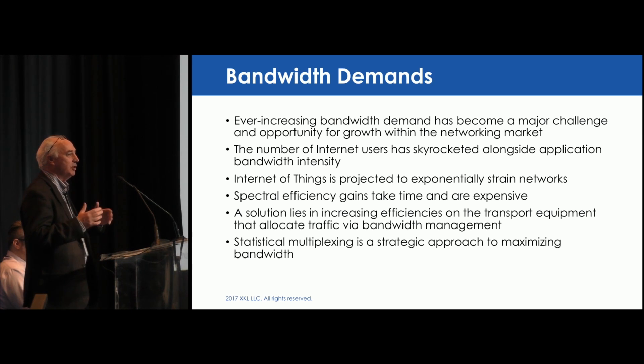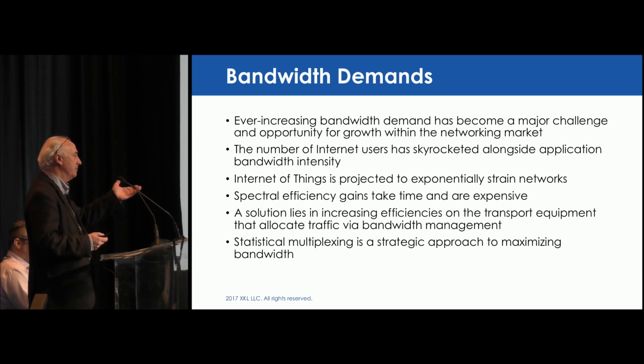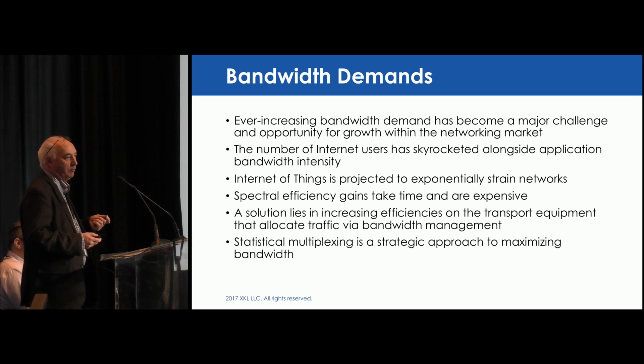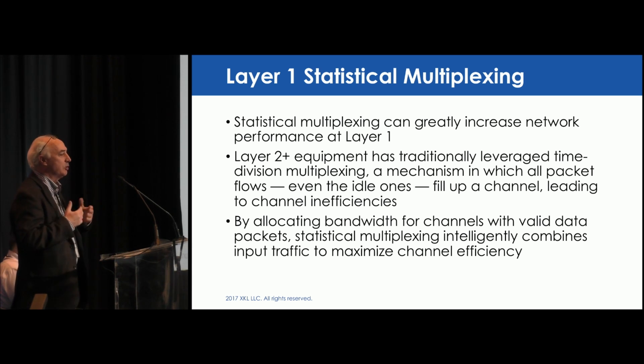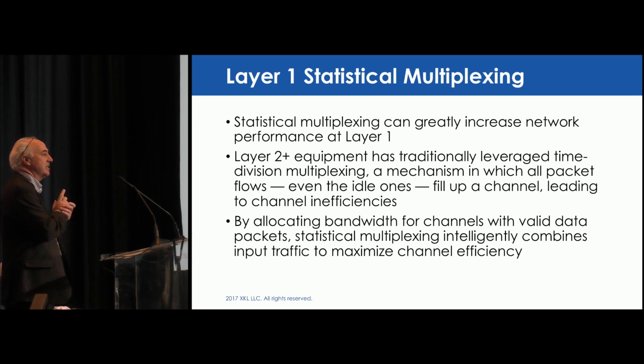There's a point when you're moving so much data that you have to decrease the distances between your amplifications, and your economies of scale begin to fail long term. We've addressed that through integrated statistical multiplexing — a technology that's been around for a long time and that most people working with routers and switches know quite well. At layer one, we can increase the performance of your optical plane by moving more data across that spectrum. Currently, we can move 240 gig across a 100 gig transport without dropping packets today.